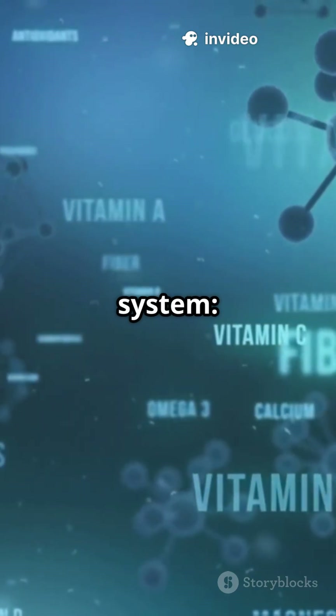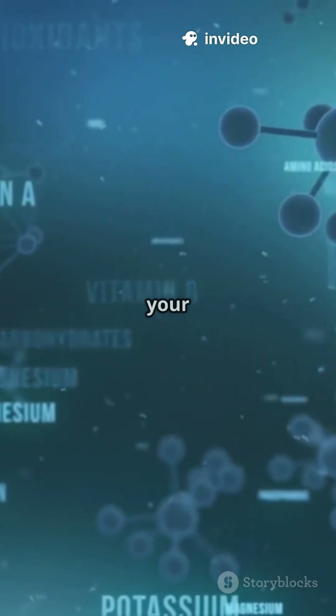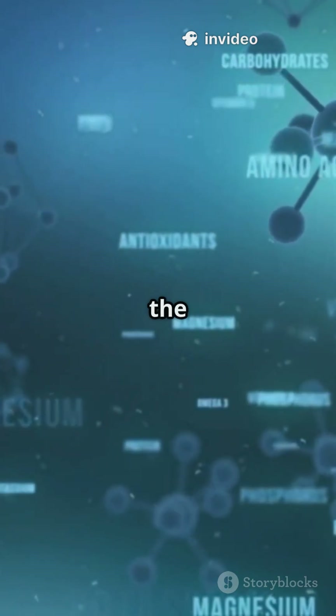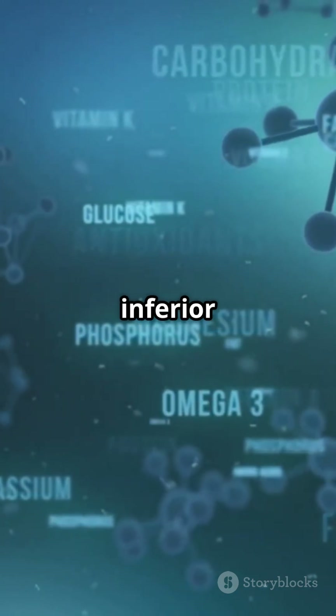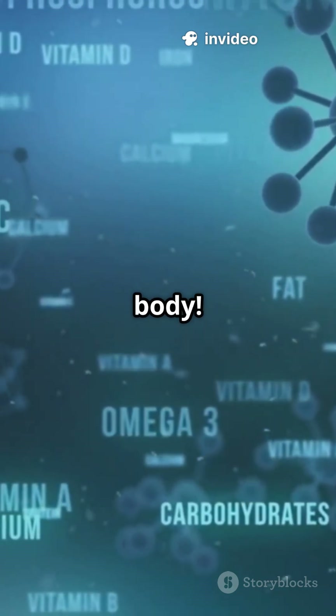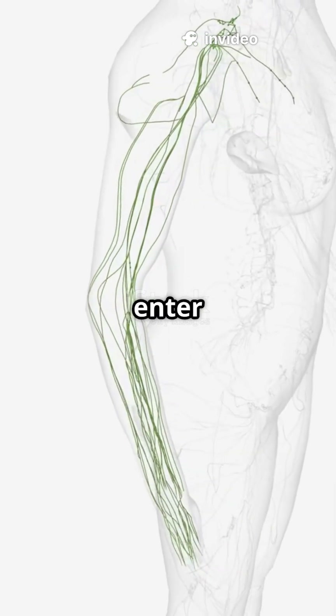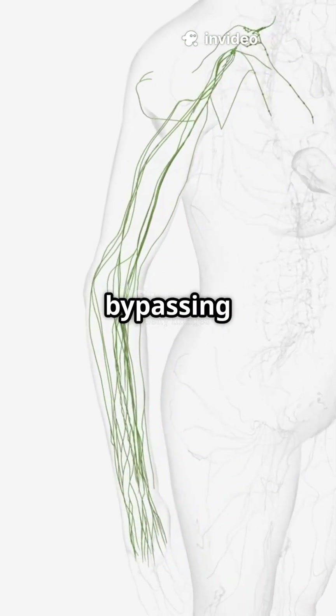Think about this incredible routing system. Water-soluble nutrients get absorbed into blood capillaries in your small intestine and travel through the portal vein, liver, hepatic veins, inferior vena cava, heart, lungs, heart, and then the entire body. Meanwhile, fat-soluble nutrients get packaged into chylomicrons and enter the lymphatic system, bypassing the liver initially.